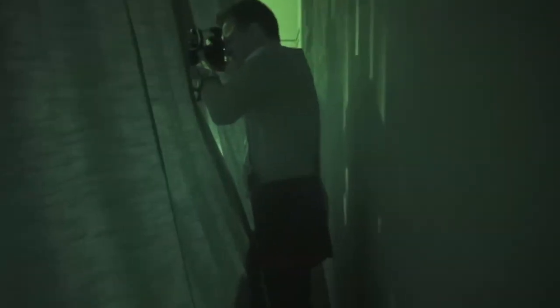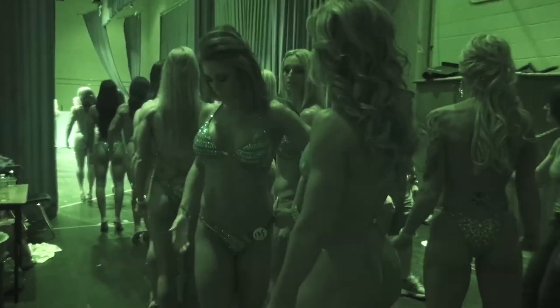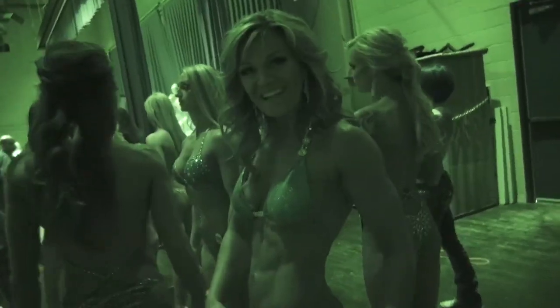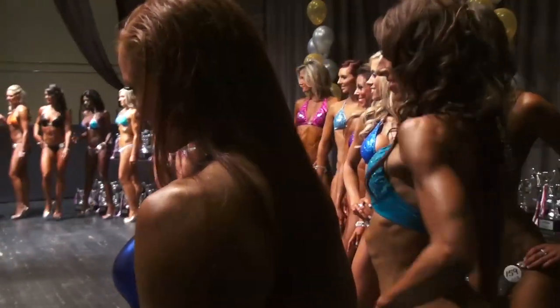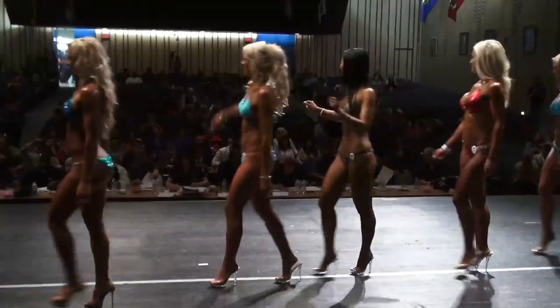I'm dead center backstage because these are the shots that no one else is going to get. I've got to get this one. I'm just practicing my posing to make sure I've got it right and I'm in the right line for on stage. Competing in figure today — this is a figure E class. I feel awesome, I'm ready to go. I'm last in my lineup, so I know where I'm supposed to stand at least, wherever there's spots.